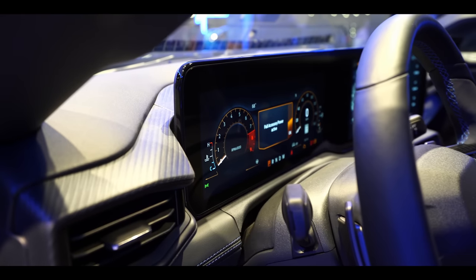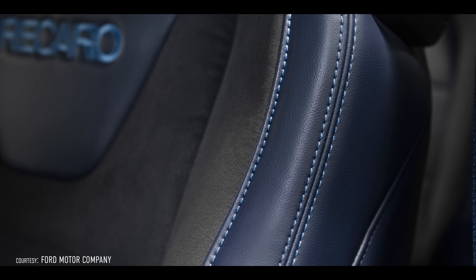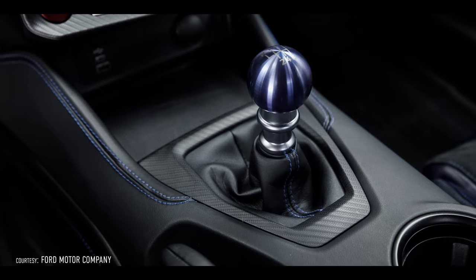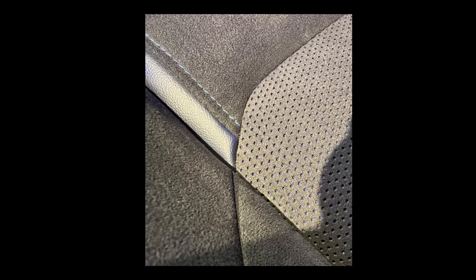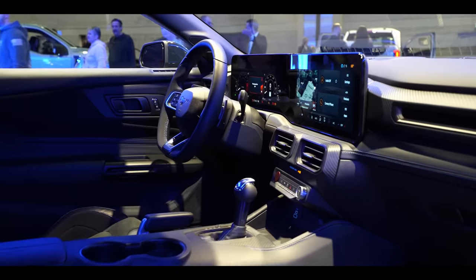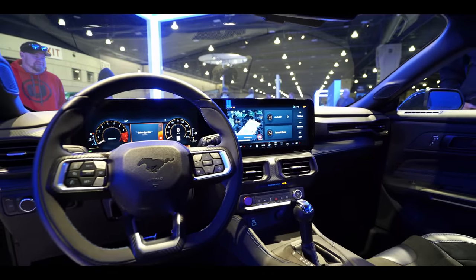The interior is probably the most polarizing thing I've heard about. The new interior we saw on the Dark Horse — I personally thought it was beautiful. Lots of really cool touches: blue stitching, blue on the Recaro seats, and the new manual shift knob they showed is absolutely gorgeous. There are even touches of blue coming through the holes in the seats. The cluster — a lot of people don't like it, they think it looks like a video game — but I think it looks great.